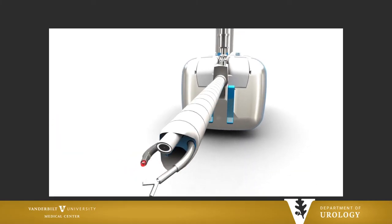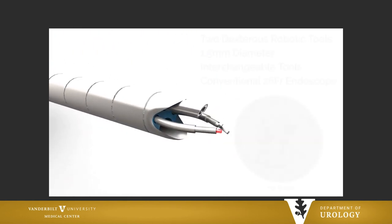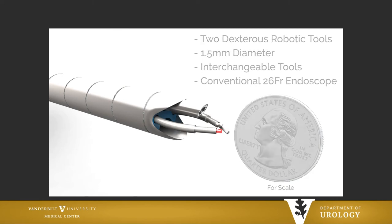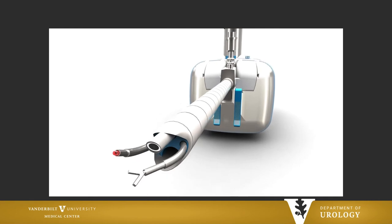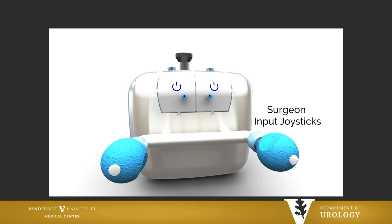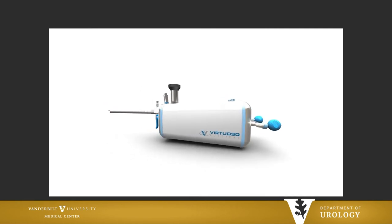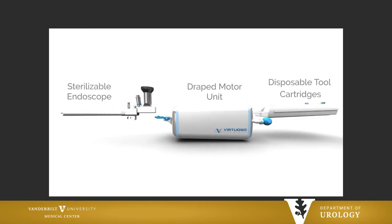This is a cartoon of what we imagined this could be. Cartoons are great, but taking them from cartoon to reality is a whole other story. These are 1.5 millimeter instruments through a standard endoscope. When we first conceptualized it, we thought about having the surgeon joysticks at the back side, but I'll show you how the development has gone forward.